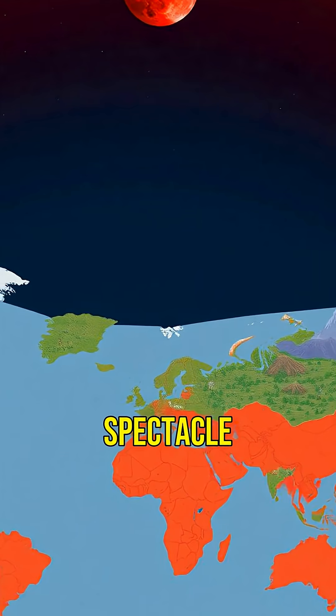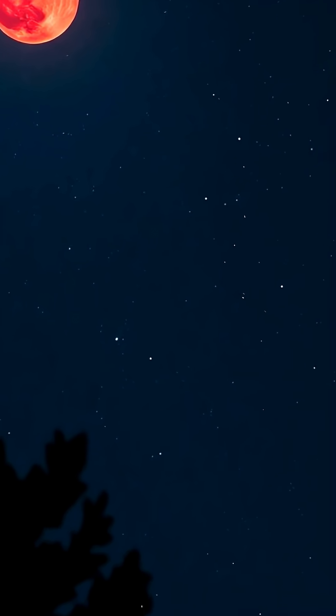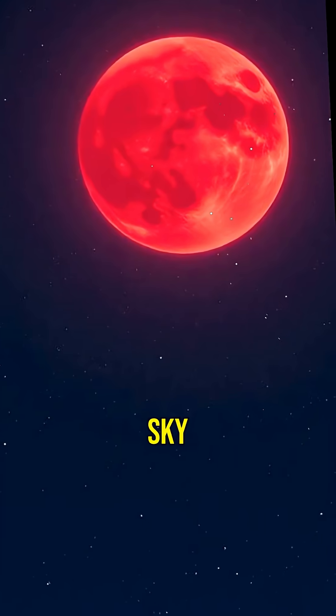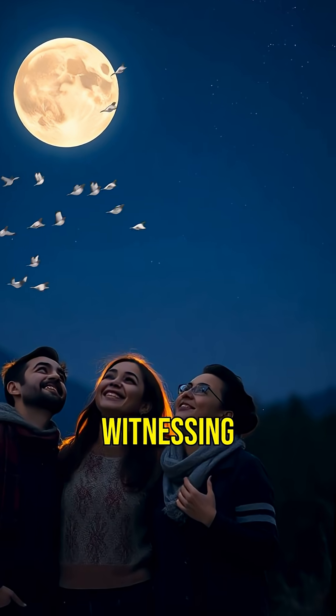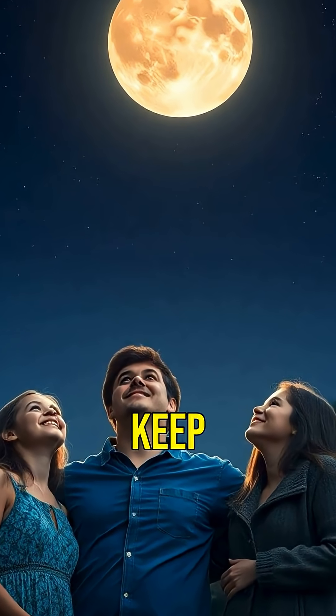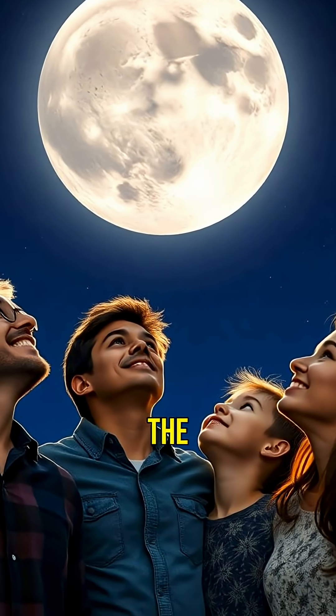It's a cosmic spectacle. So next time you see a blood moon, remember it's an incredible blend of science and nature — Earth's way of painting the night sky in a mysterious shade. Witnessing a blood moon is magical; it's a reminder of the universe's wonders. Keep an eye out for the next one and enjoy the celestial show.